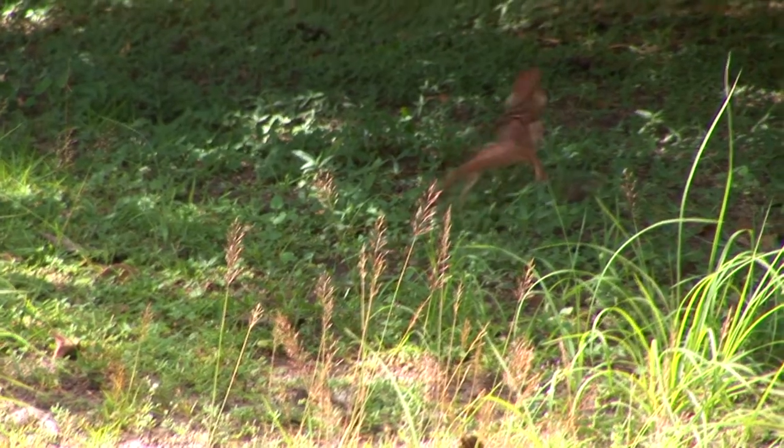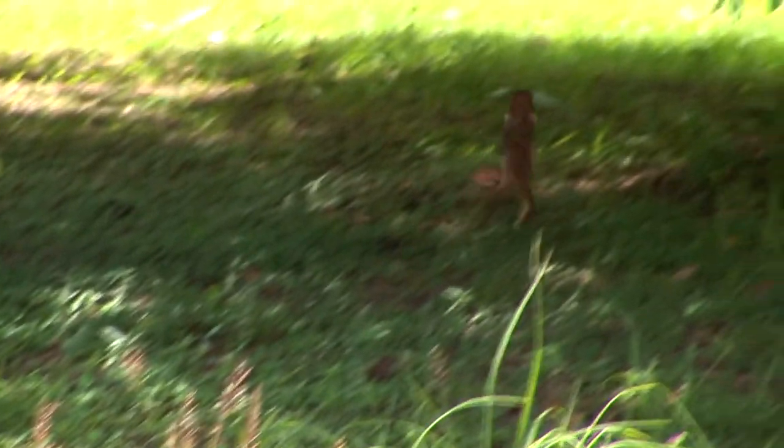Nearly entirely arboreal, they will go down to the ground to obviously get from tree to tree, but this is a fantastic lizard of the Northern Territory — the frilled lizard.